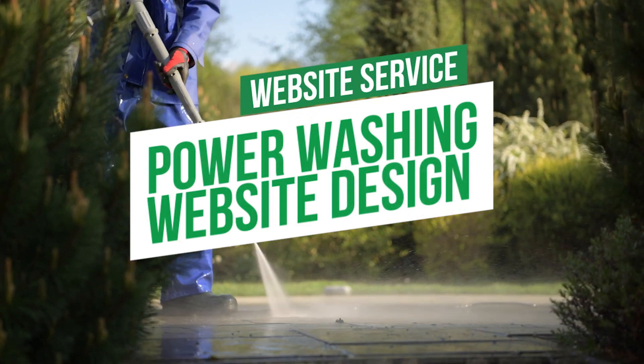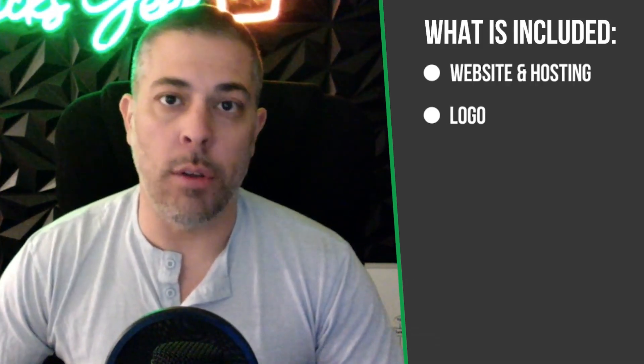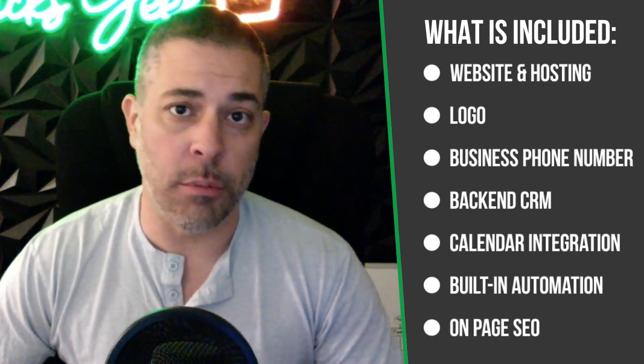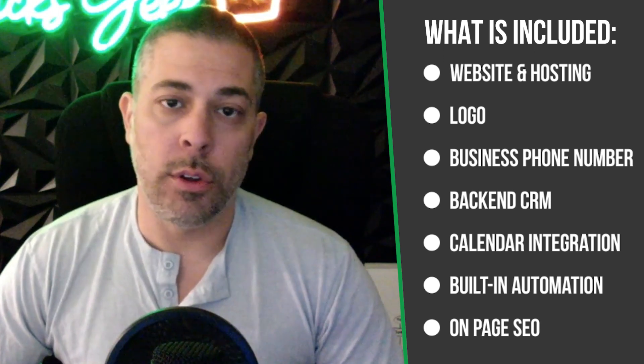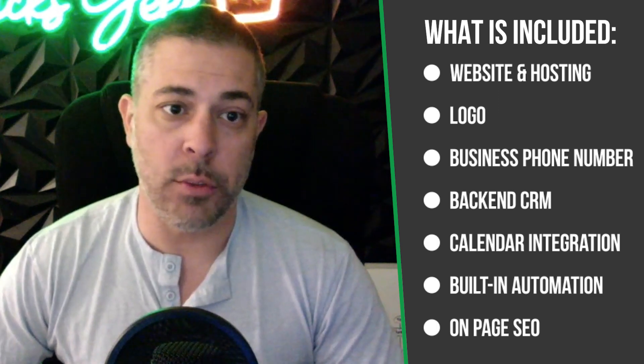This is design one of our three designs we have for pressure washers. Now, these are more than just websites. These are entire lead management systems. You can run your entire business with one of these sites. It has all kinds of automations and features built in, including texting capabilities to actually text leads that come through the site and book appointments. There's also calendar booking integrations, automations to get automated review management for your Google My Business profile — so we can get reviews with a click of a button, which will inherently move your website up in your local Google Maps listing.